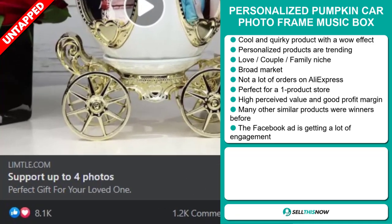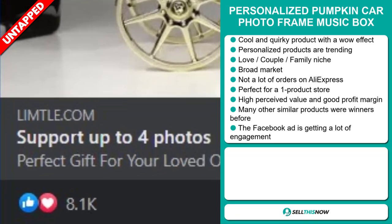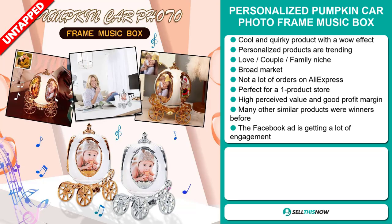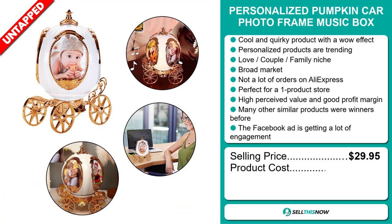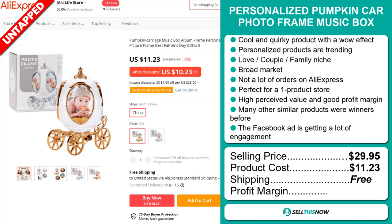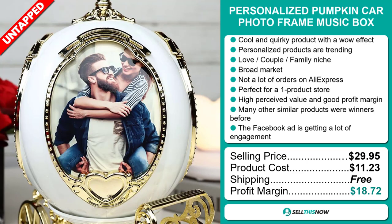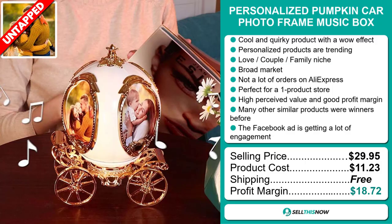And finally, the Facebook ad is getting a lot of engagement. The selling price for the Personalized Pumpkin Car Photo Frame Music Box is $29.95, whereas the product cost is only $11.23. Shipping is completely free, so you're looking at a very good profit margin of $18.72. Sell this now.